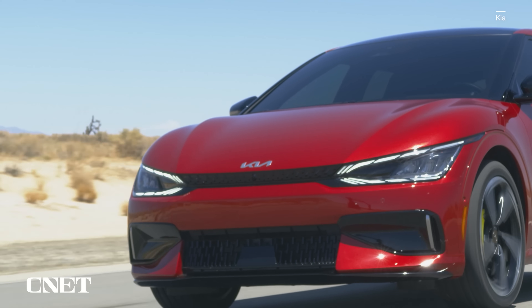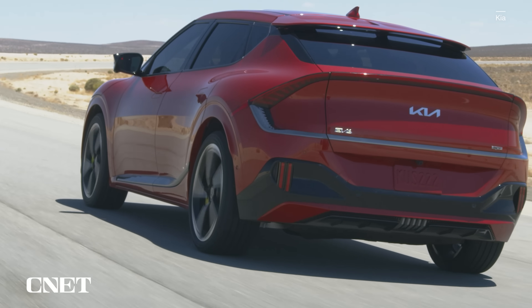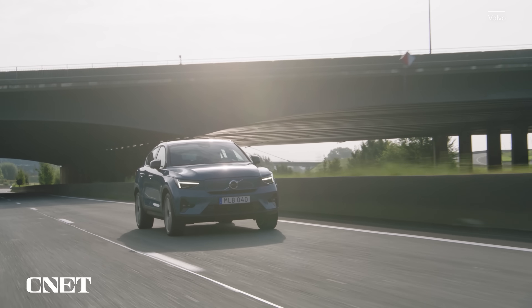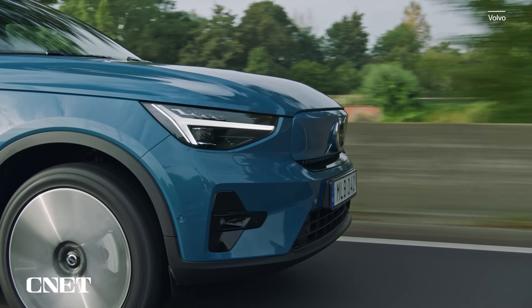EVs are shrouded in our neuroses about range, so their tires can't just be energy-sapping marshmallows. They have to have low rolling resistance. And EVs are really quiet — when you get rid of engine noise, you really start to notice tire noise. So there better be very little of it, or if there is, it better sound kind of pleasant.